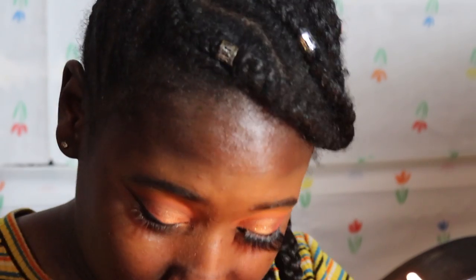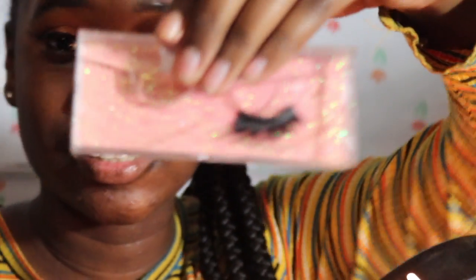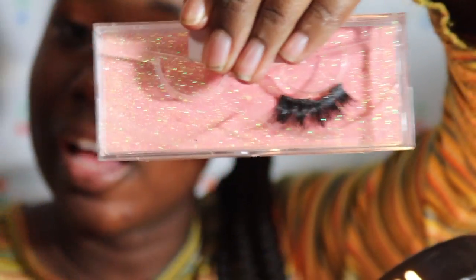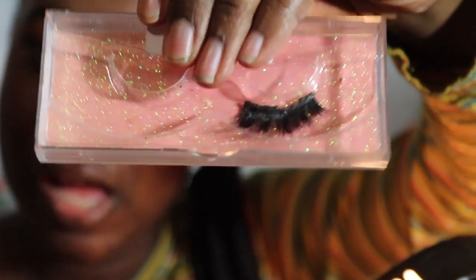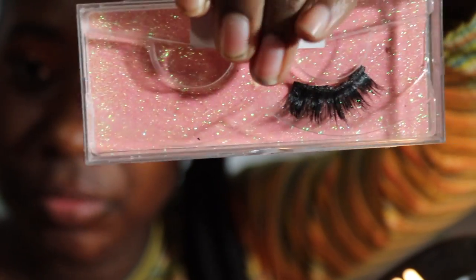For lashes I'm using the Baddie Lashes from Hot Girl Cosmetics — this is actually my own lash line that I created. You can buy them on Depop, I ship them out. These make you a baddie, and that's on period.